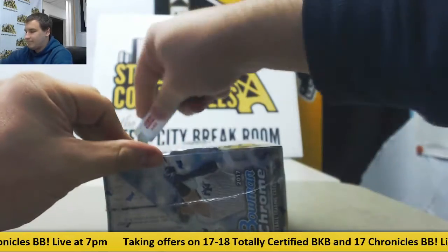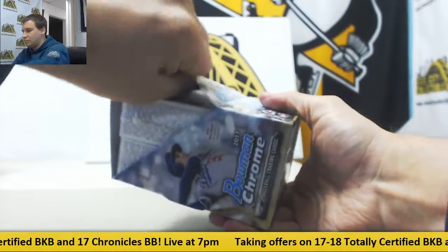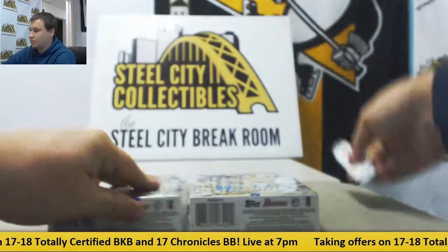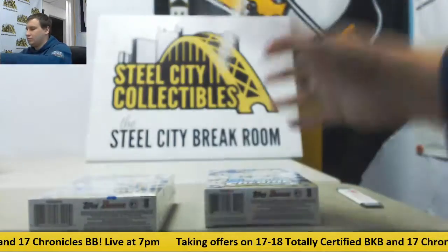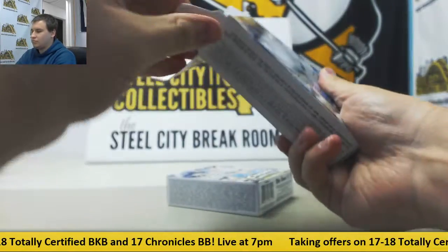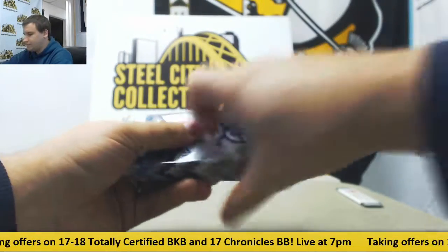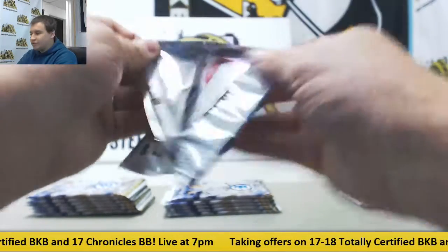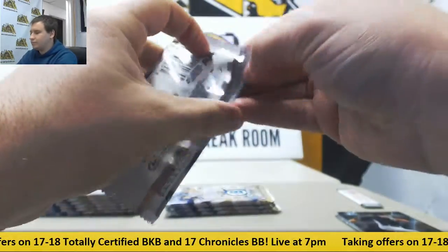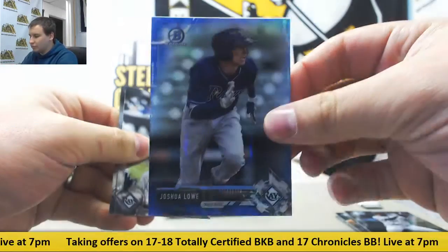Let's see if Bowman Chrome is just as good. Two autos in here. Mini box one and mini box two. We start off with regular base, insert Fernando Romero. We've got a Blue — Joshua Lowe, blue refractor for the Rays, that's to 150.